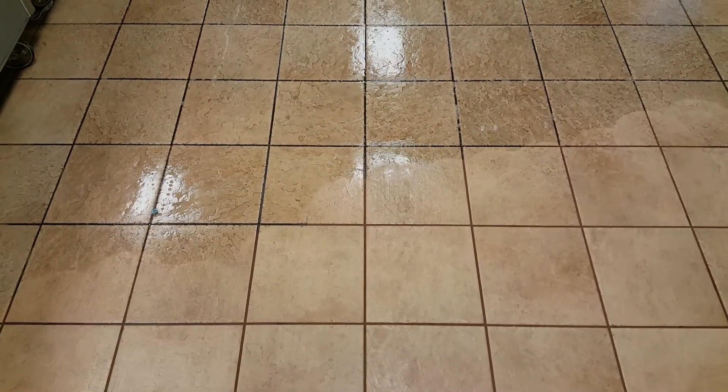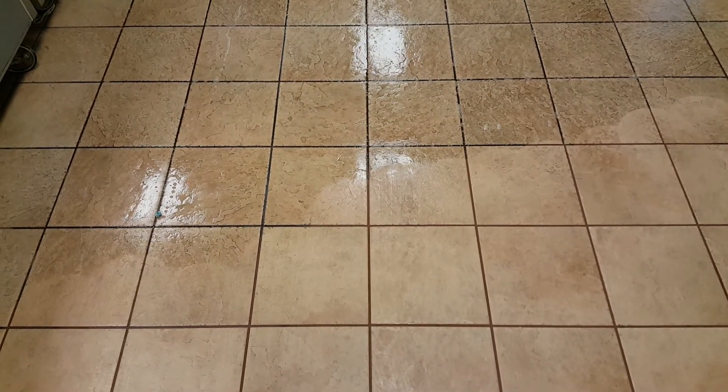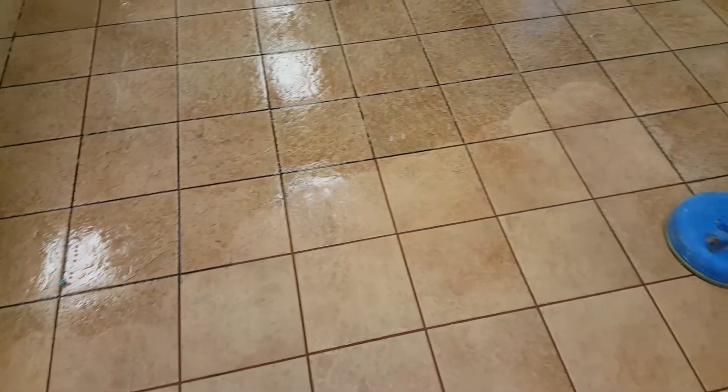Hi, this is Brian from U.S. Cleaning Services. We're cleaning a 4,000 square foot facility of tile and grout. You can see the tile here that's been cleaned.